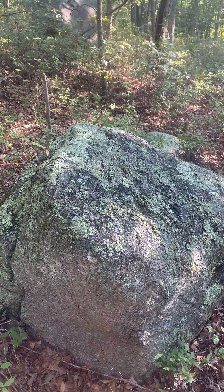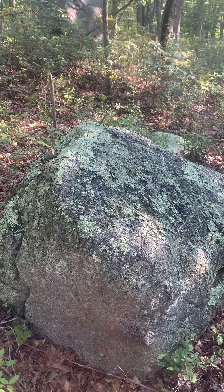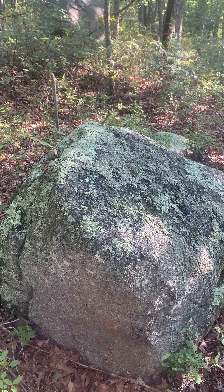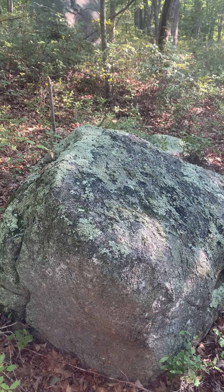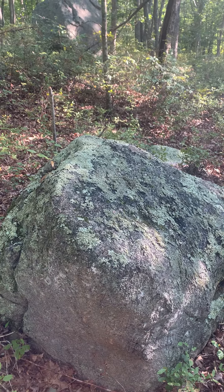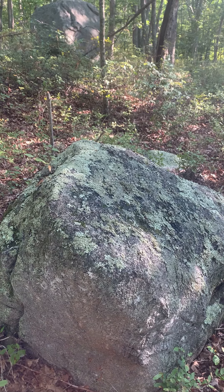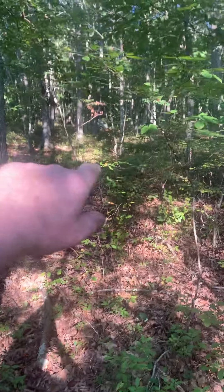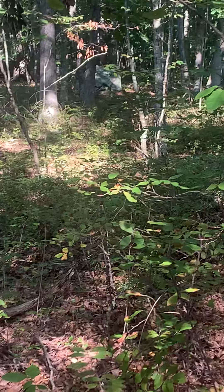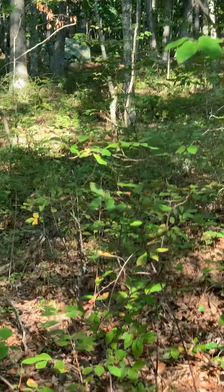I kept going from the 120-degree stone as seen from observation stone three. I just kept going and going and going, and I skirted by this stone right here. If I zoom in you'll see it right over there.